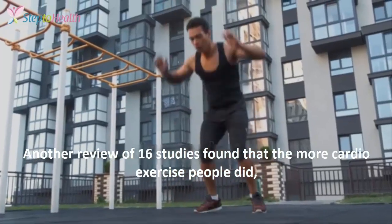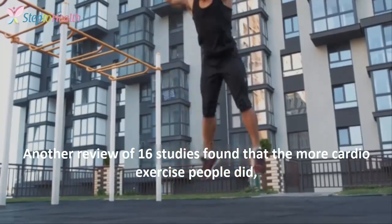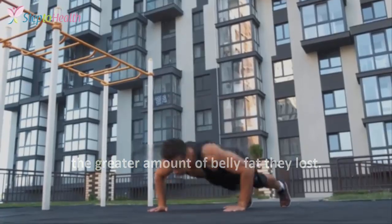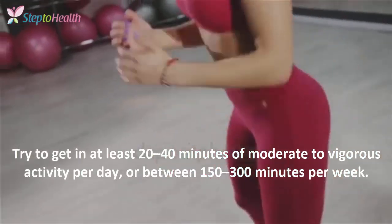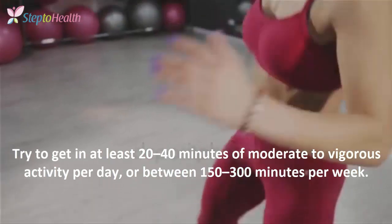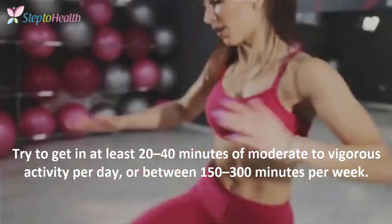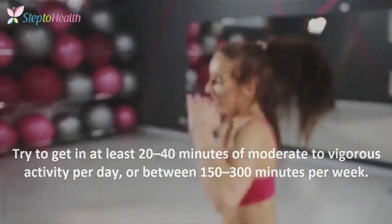Another review of 16 studies found that the more cardio exercise people did, the greater amount of belly fat they lost. Try to get in at least 20 to 40 minutes of moderate to vigorous activity per day, or between 150 to 300 minutes per week.